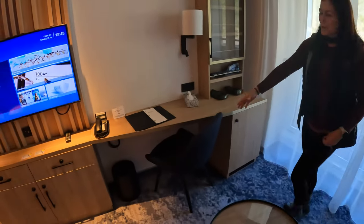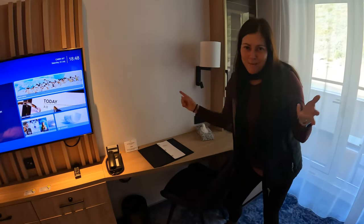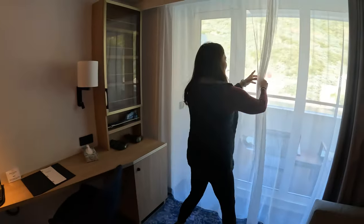After this we have a work desk, which I'm sure will soon be covered in all our camera gear, laptops, and hard drives. I just found the fridge — if you need one, there's a fridge right here.